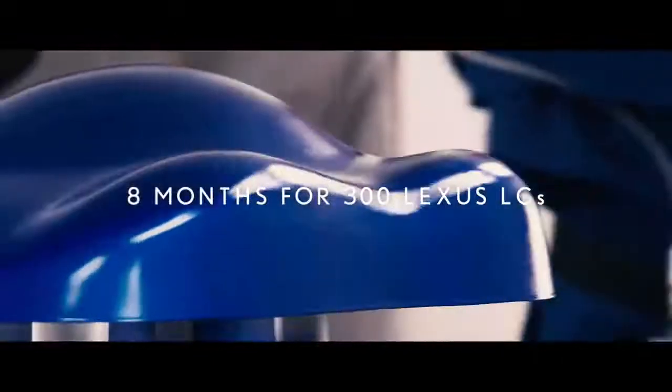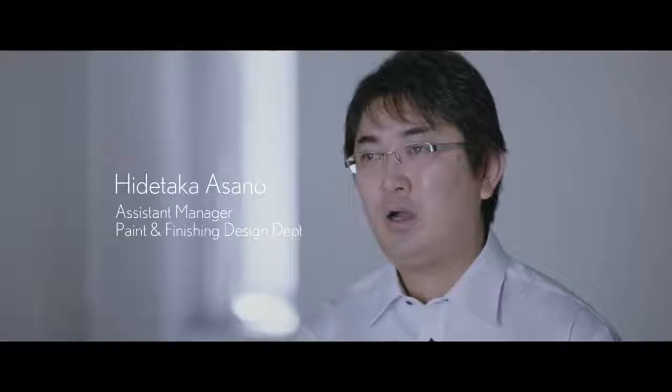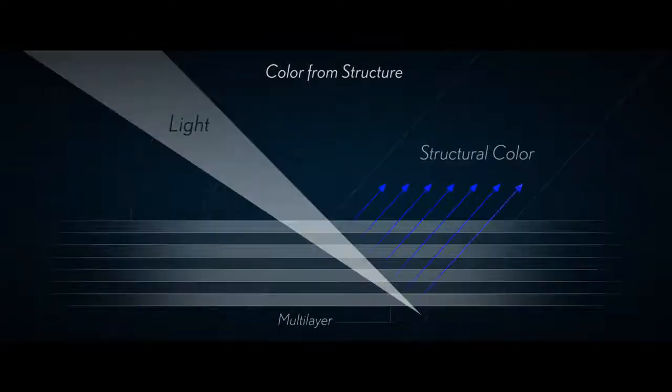Consequently, it takes eight months to produce enough structural color pigment for 300 Lexus LCs. After 15 years of hard work starting from the concept stage, we finally arrived at the product. Layers of colorless materials come together to generate the ultimate color.